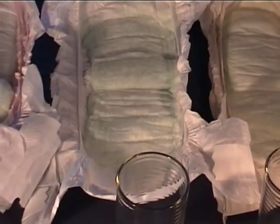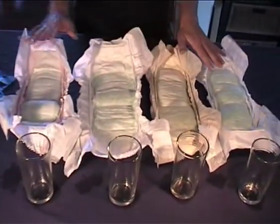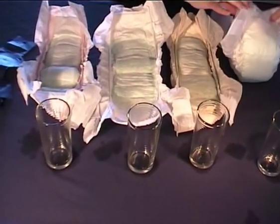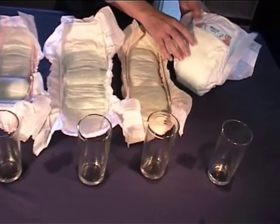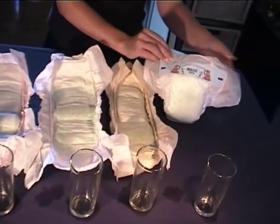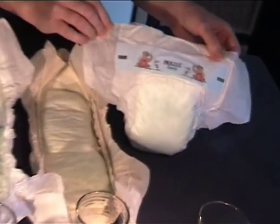So there you go. That was a quick experiment to see how varying environmental nappies stack up against the leading nappy. With Moltex eco-nappy, you can be assured that you will not compromise on quality. You will get the most eco-friendly nappy available in Australia and the highest performance nappy also.